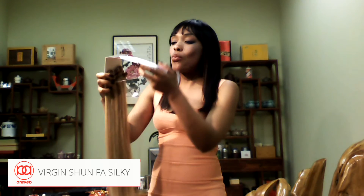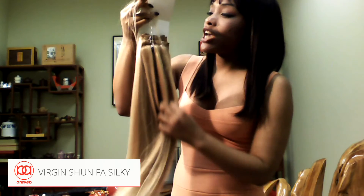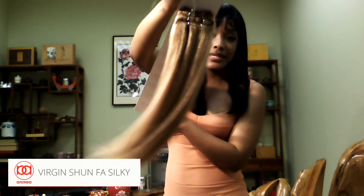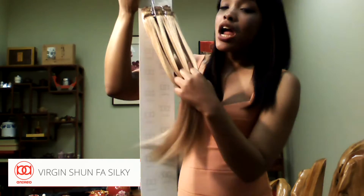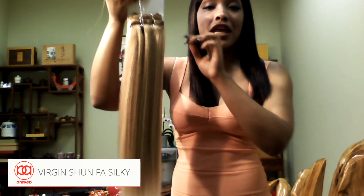This hair is also 100% Caucasian hair. This hair is super soft, super beautiful, and most of all it's amazingly silky. Check that out — this hair has absolutely no shedding, zero shedding whatsoever.